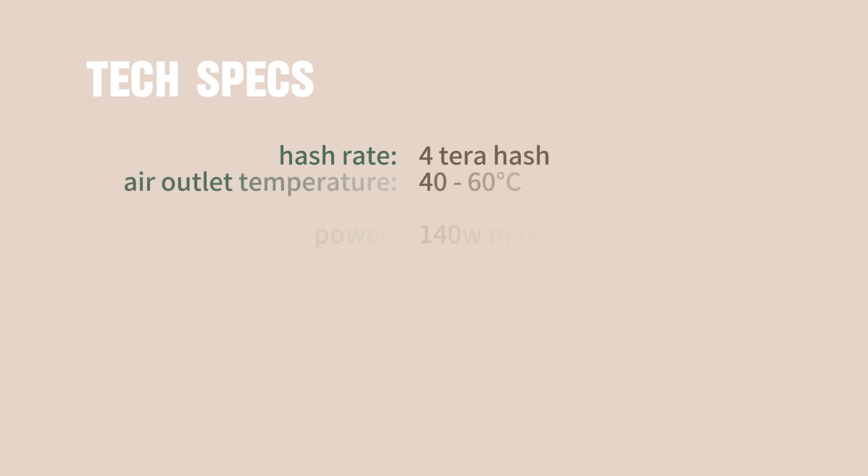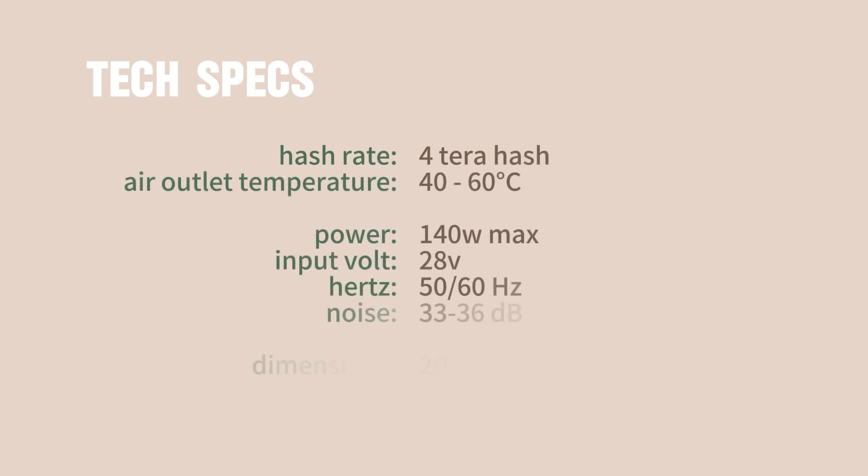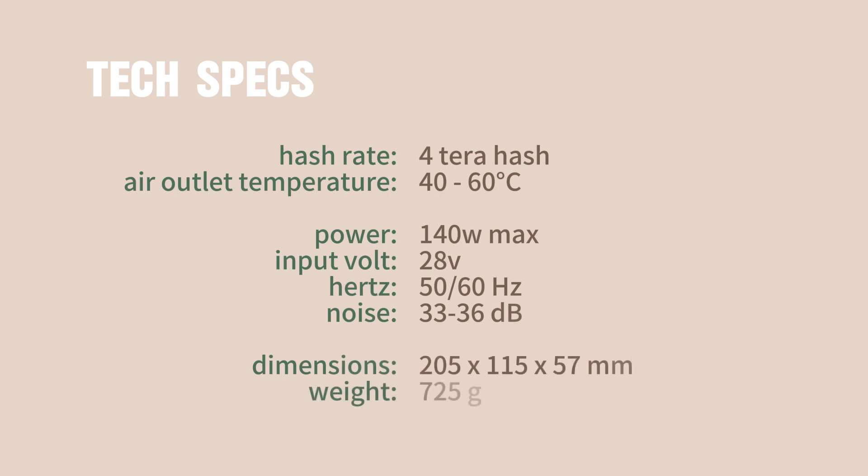Here's the scoop. Equipped with a PD 3.1 protocol and a 140-watt power supply, the Avalon Nano 3 achieves a hash rate of up to 4 terahash. And get this — it's only 725 grams and hums away at a super quiet 33 to 36 decibels.